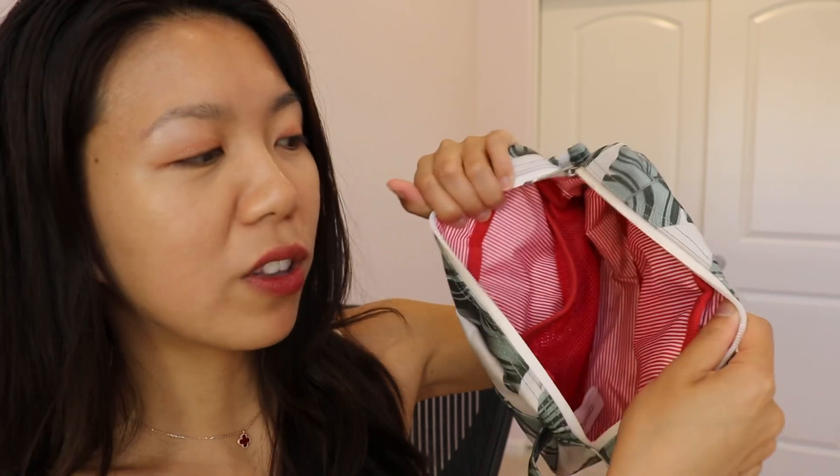Inside it has a double lining. It's made of polyester and, as with every Herschel bag, it has the famous red and white stripes. It also has a mesh compartment right here that fits a lot to separate your items.